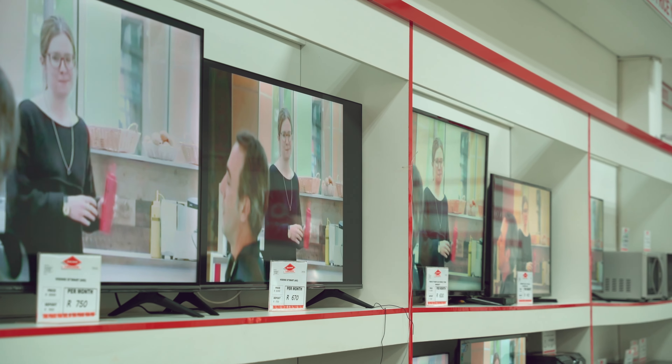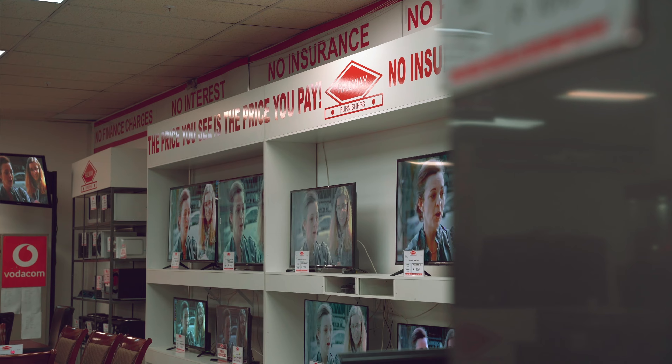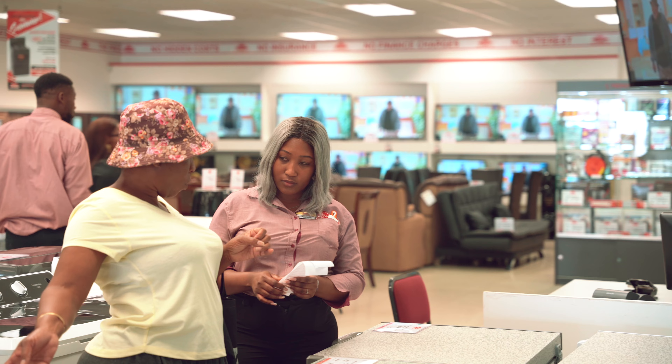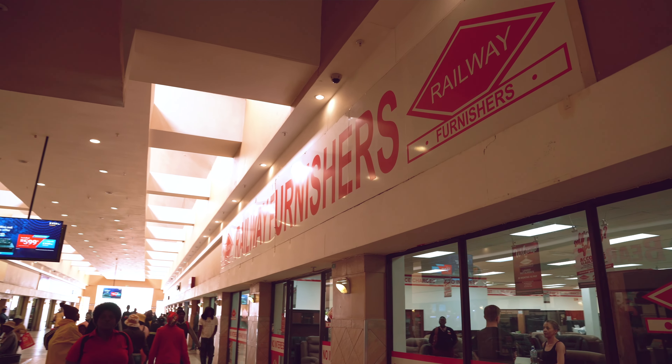The challenge we faced when we started using it was that we used to put all of our marketing material on USB sticks, and these had to be delivered to all of our branches. Some of our branches are located in fairly rural areas, which meant that some of these took a few days to actually arrive.